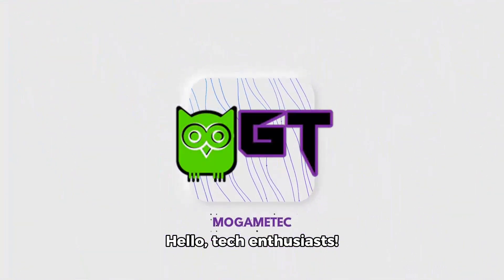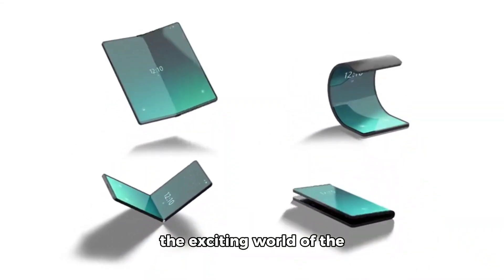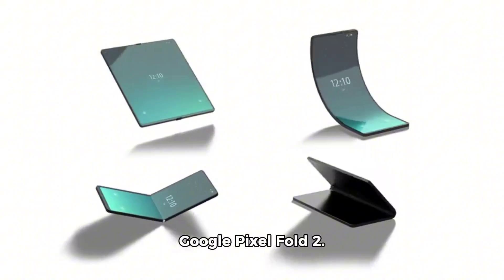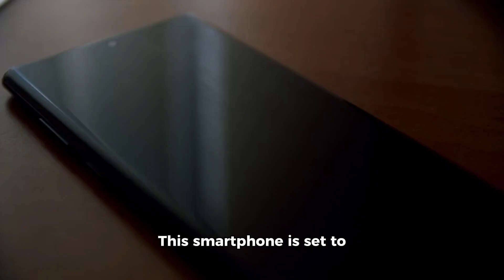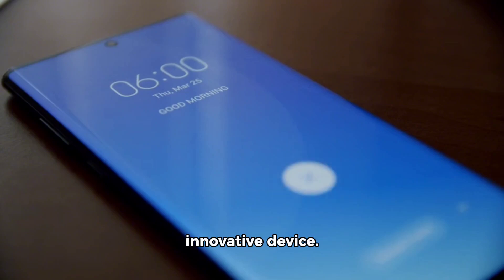Hello, tech enthusiasts! Welcome back to our channel. Today, we're diving into the exciting world of the Google Pixel Fold 2. This smartphone is set to launch this year, and we're here to share all the latest rumors and speculations about this innovative device.